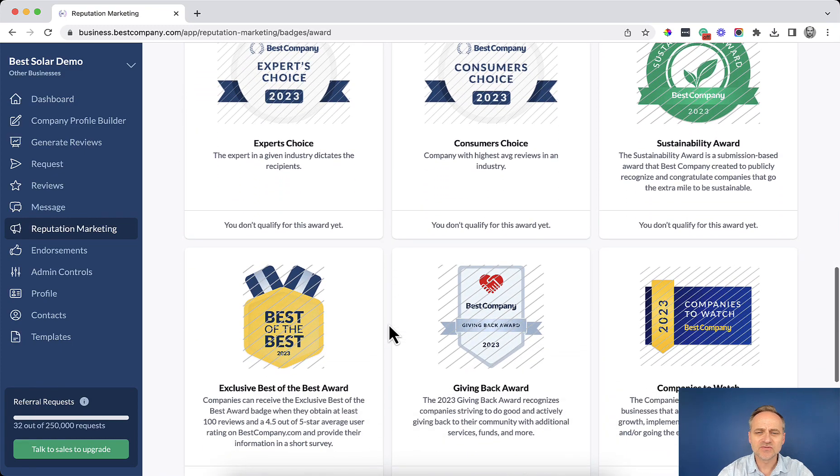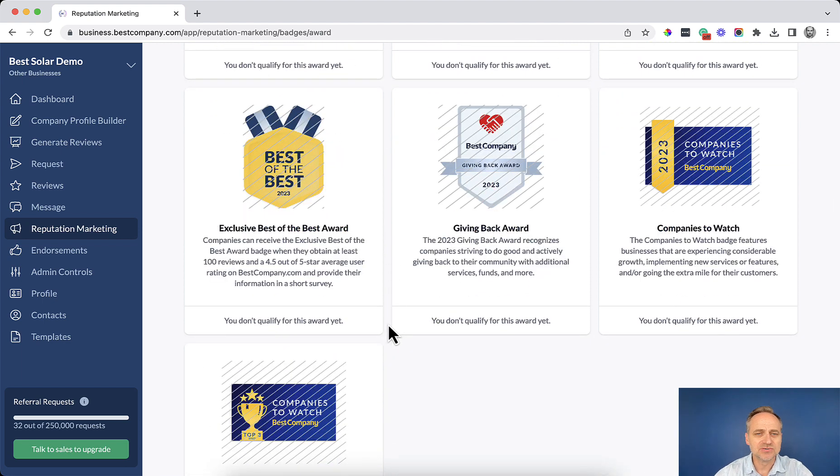Let's scroll down to the bottom to see some special badges. These colorful badges are quarterly badges given out by the editors at Best Company every single quarter with a different theme, such as sustainability awards, best of the best, giving back, and companies to watch.